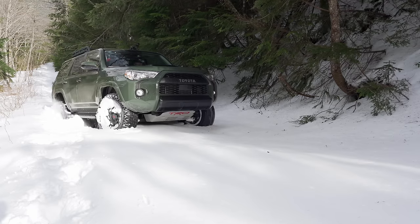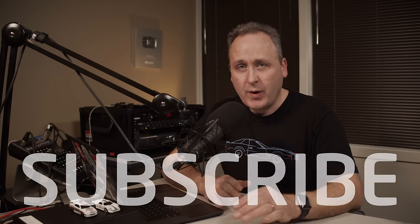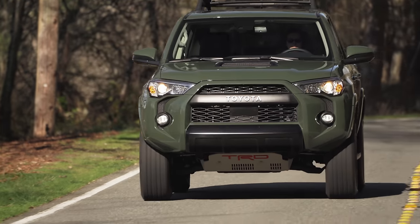Right into the ditch. It's coming up right now on Driving Sports TV. If you haven't yet, please take a moment to subscribe. We have a lot of great stuff coming up that you won't want to miss. Now let's saddle up with the new 2020 Toyota 4Runner TRD Pro.